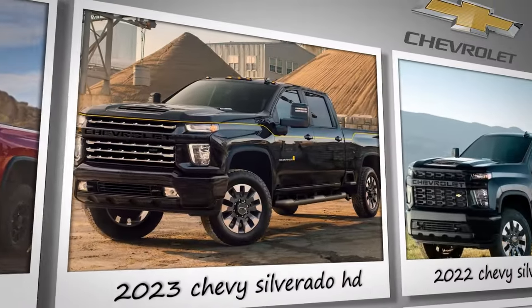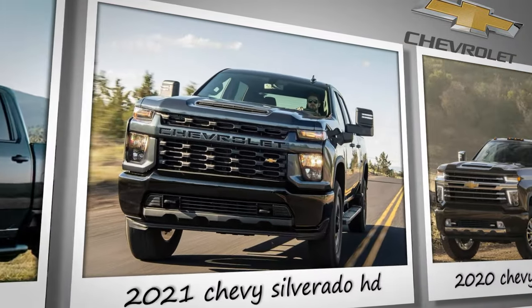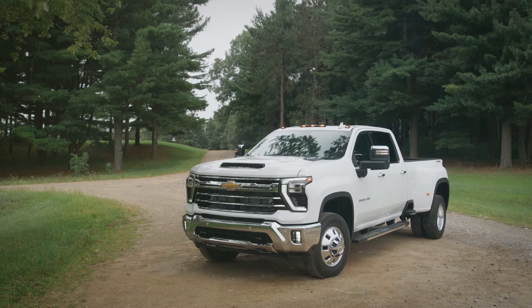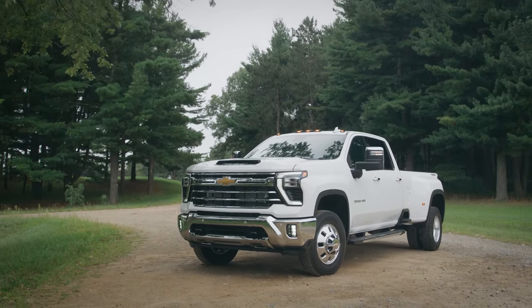Chevy, with its Silverado HD, is trying to keep its title for the most dependable truck for five years in a row and offer features that'll blow your mind. So stay with us to find out how the all-new 2024 Chevy Silverado HD wows everybody!